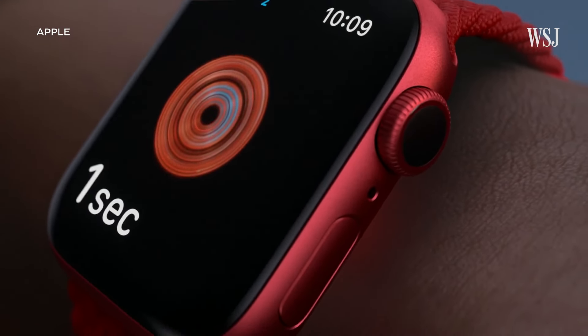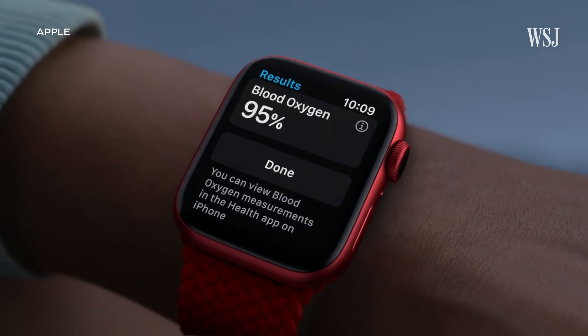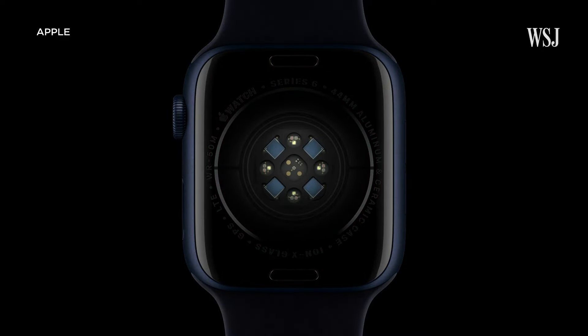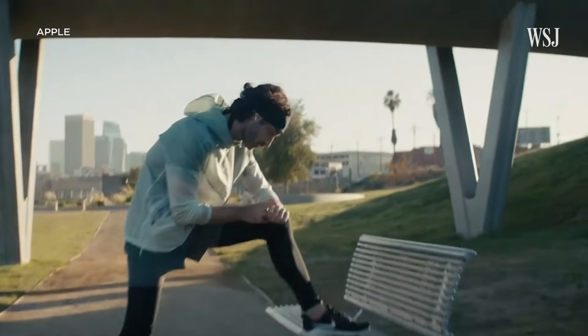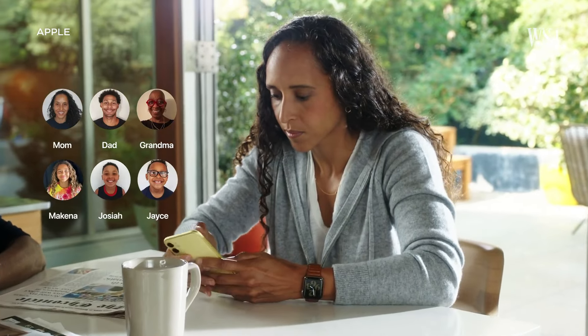Apple recently pulled its newest watches from shelves due to an ongoing sensor-related patent dispute. But its development of new features isn't likely to stop, including for blood glucose. A simpler, noninvasive way to track blood glucose could revolutionize diabetes care and broader health management. For years, Apple and other big tech companies have been working on this.